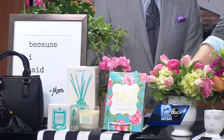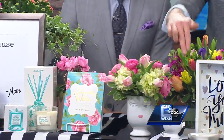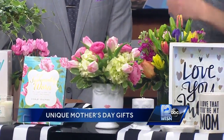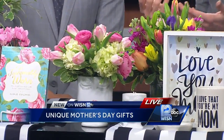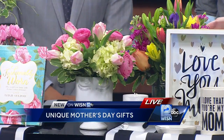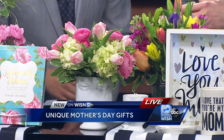This vase in particular is one of my favorites right here. We also have a matching candle, so you can do a little gift set. That candle is exclusively poured for us at Sendix, so that's a locally made exclusive item — helping local businesses as well.